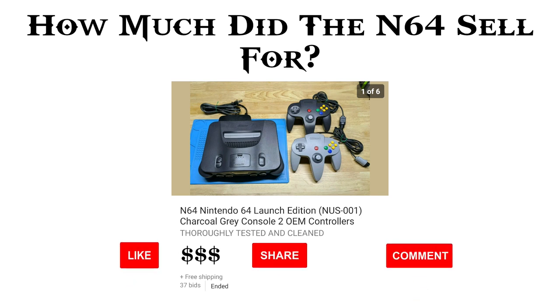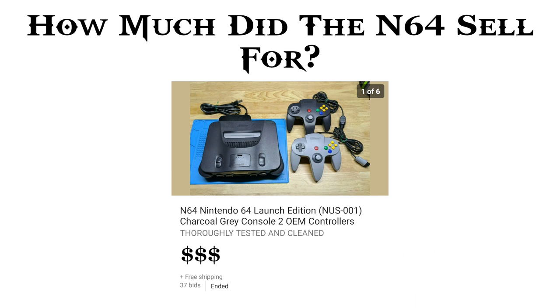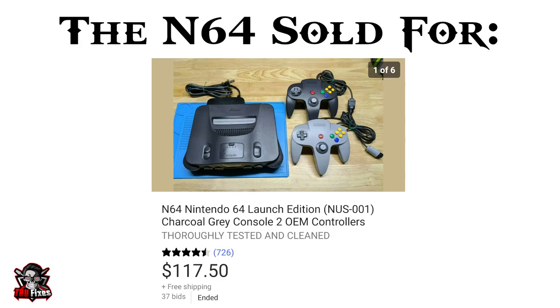Lastly, the Nintendo 64 — this was probably my favorite because it looked so good after I finished it. It looked almost brand new, and I think the price reflected that. This one sold for $117.50, so this was a great result and I'm very happy with this one. I'll use this money to buy more stuff or do some giveaways.